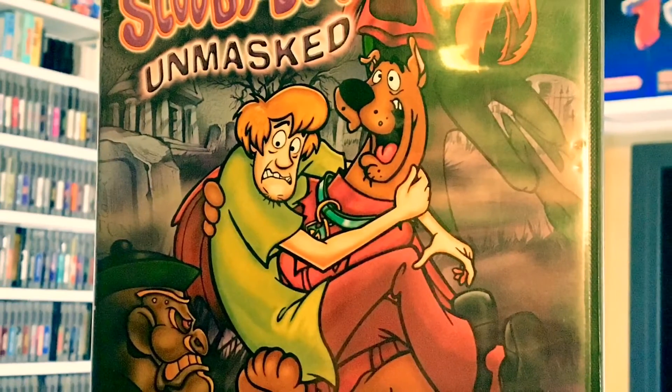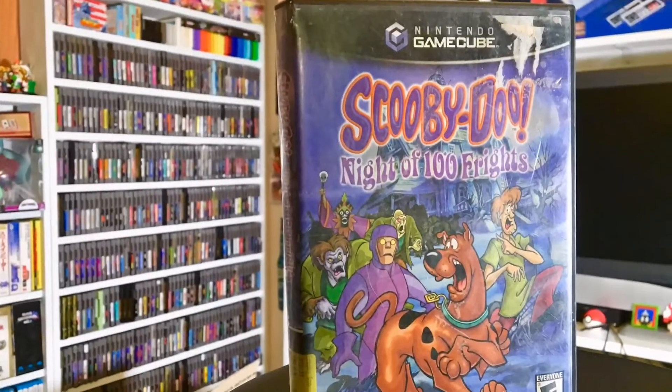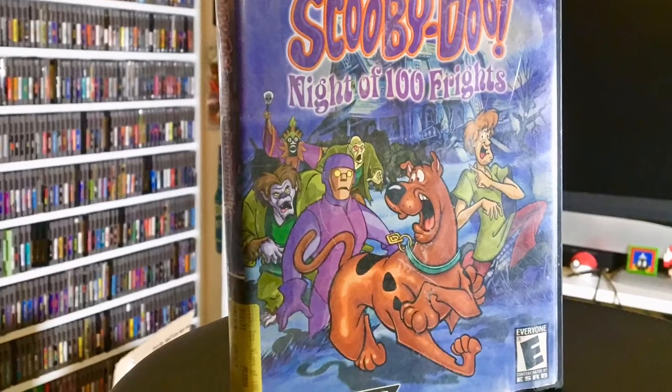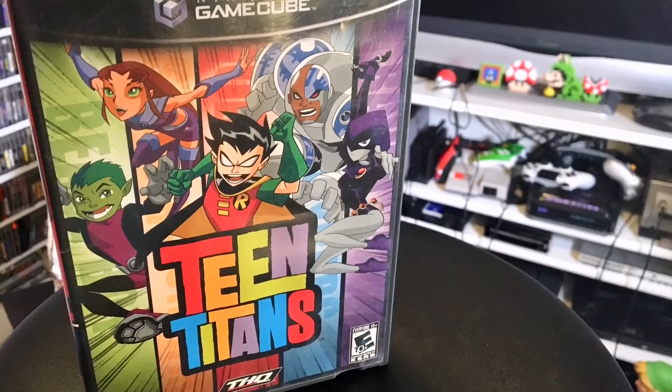We've got another GameCube game, Scooby-Doo Unmasked - disc only, still cool. Another Scooby-Doo game for the GameCube, Scooby-Doo Night of a Thousand Frights - again just disc only, but that's still great. Now this one is Teen Titans - case and manual, no disc. I do have this game already though, so if somebody's looking for a loose disc, let me know.